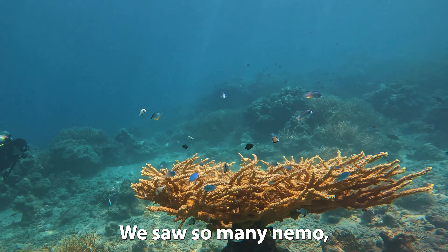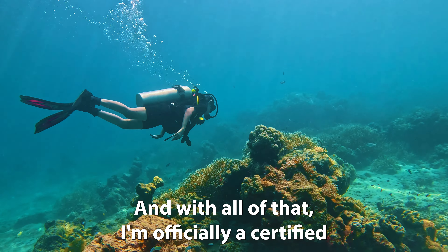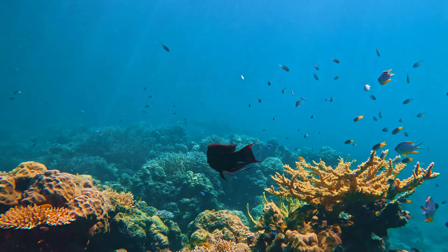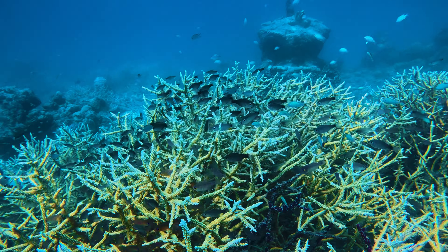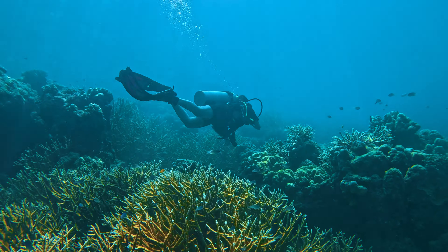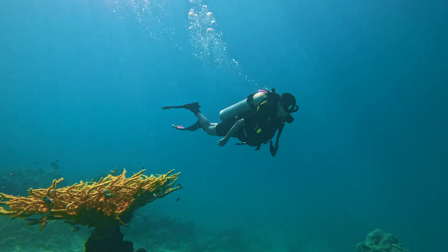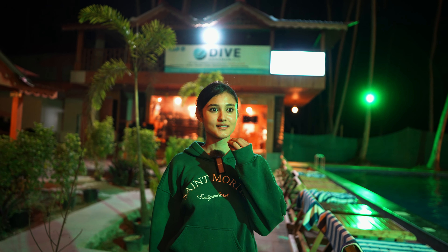We saw so many Nemos — it was like going on a mission finding Nemo — and with all of that, I am officially a certified Open Water Diver now. If I had to give a suggestion to y'all: if you ever try scuba diving, you have to come to Dive Andaman India Private Limited for your scuba diving course. They are so good, so beautiful, so generous — they are lovely and very polite.